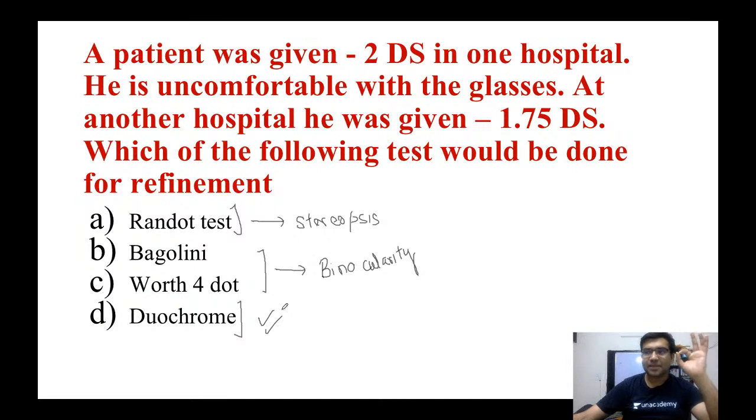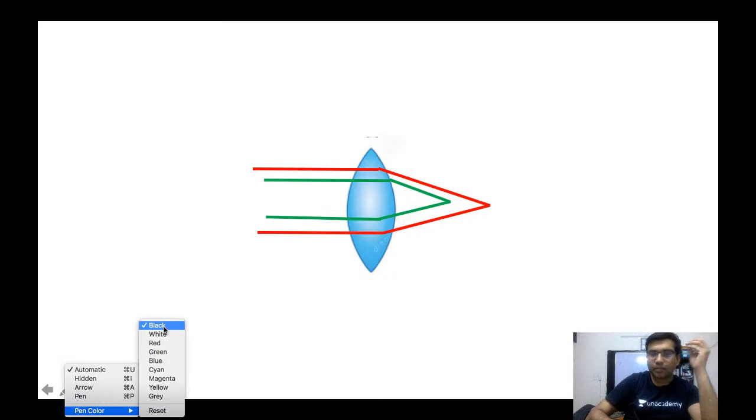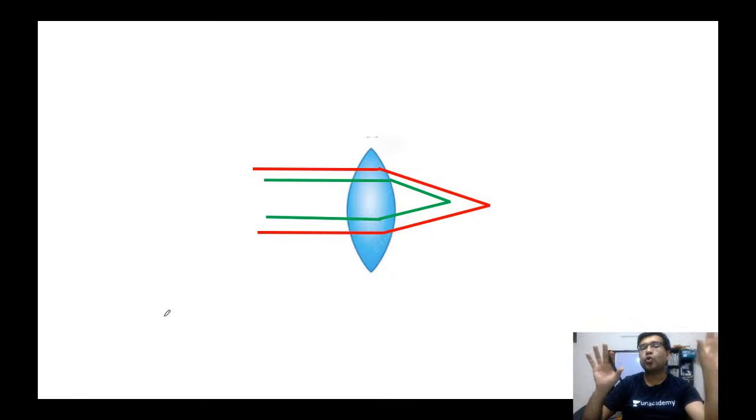The principle of this test is that different wavelengths of different components of light — green light, red light, and yellow light — are focused at different points. This principle is called the principle of chromatic aberration.